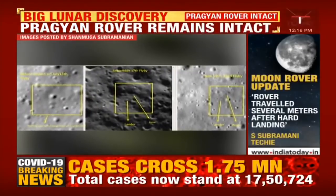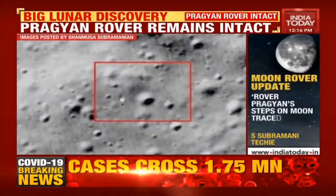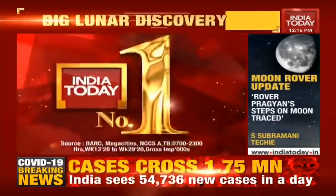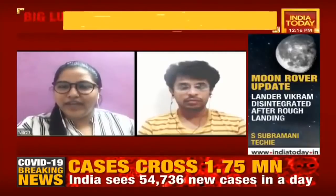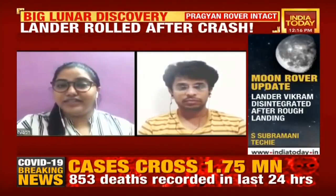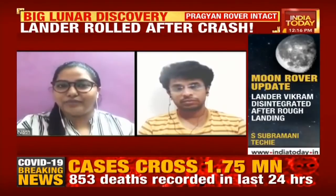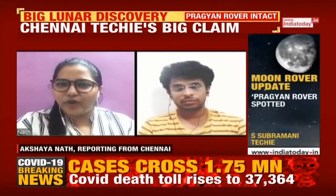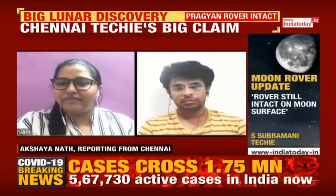Let's now listen in to Shanmuga Subramaniam's exclusive conversation with India Today's Akshay Anand. I have with me Shanmuga Subramani, a techie from Chennai, who has found certain details about Pragya and the rover which was sent from India. Thank you for joining us, Shanmugam. Can you tell us more about your discovery and what details have been shared by you to NASA and ISRO?